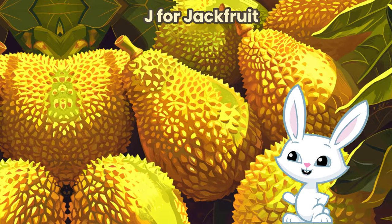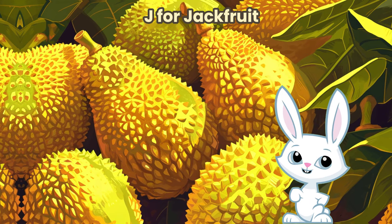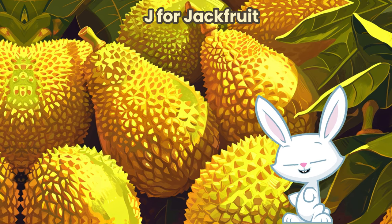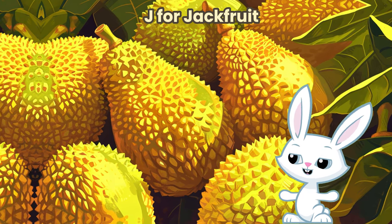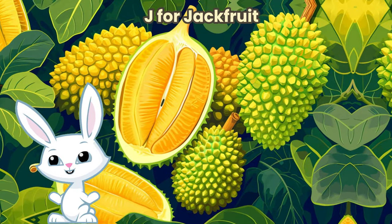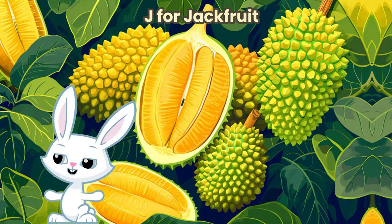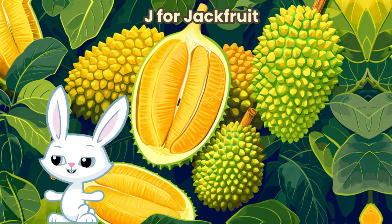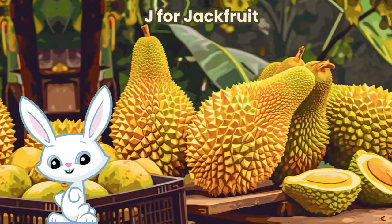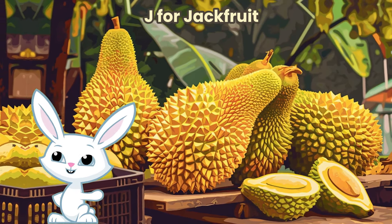Hey buddies, buckle up for a tropical taste adventure with the world's biggest fruit: the jackfruit. J for jackfruit. Jackfruit isn't just huge — it's also super tasty and can be used in many ways. Jackfruit is really big and has spiky skin on the outside. Inside there are sweet pods with a special flavor. Did you know some people use jackfruit instead of meat in their meals? It's a magical fruit that can do lots of tasty things. Jackfruit is an awesome fruit — I hope you had fun exploring it with us.